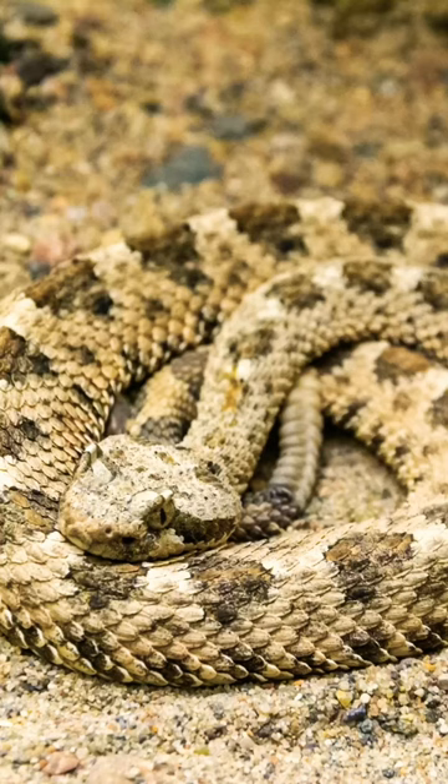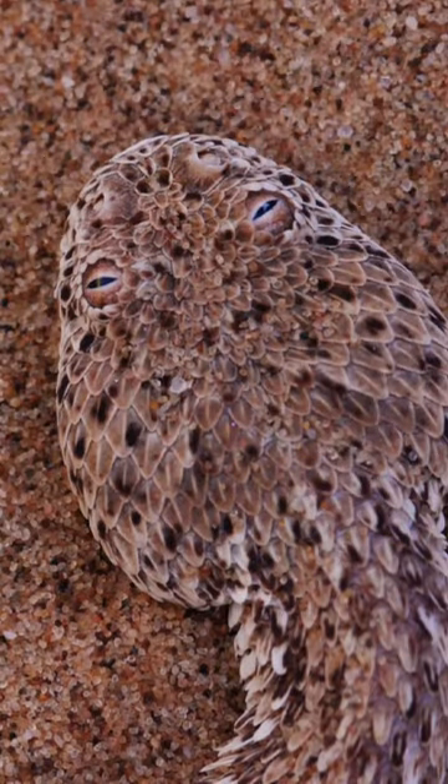With a preference for nocturnal living, the Sidewinder navigates the starlit desert with ease, showcasing nature's ingenuity in this slithery, sand-surfing showstopper.